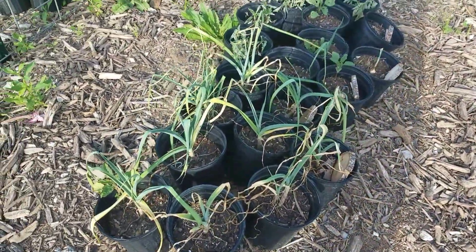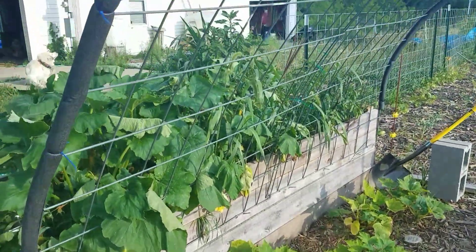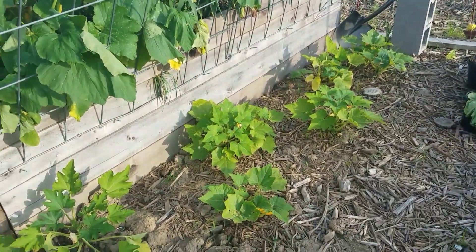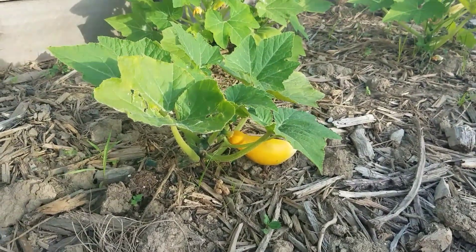You can see it needs some water and attention. The archway here — those are doing pretty good still, and we actually even have a few little things starting to grow on there, so that's kind of neat.